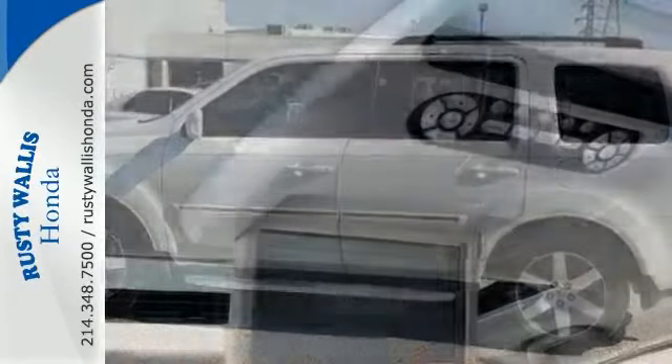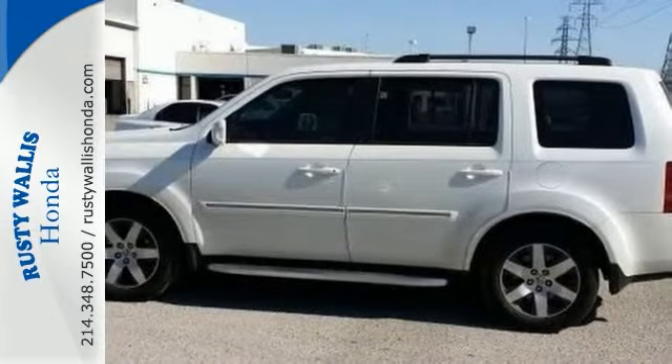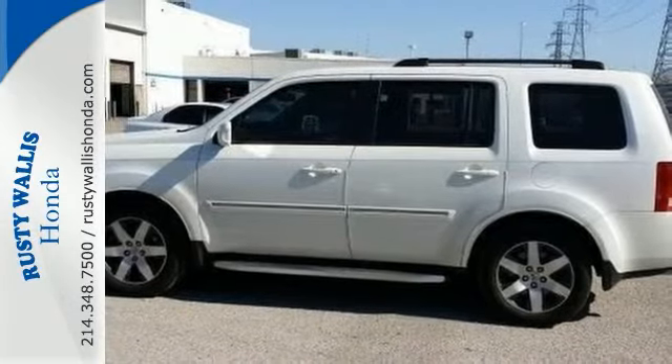It offers the rear seat entertainment system, a backup camera, and navigation system. And with dual warranties it won't be here long. Come in and take it for a test drive.